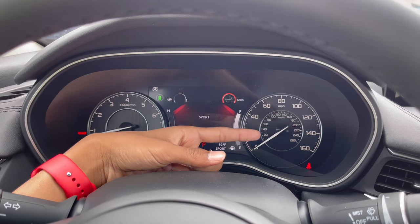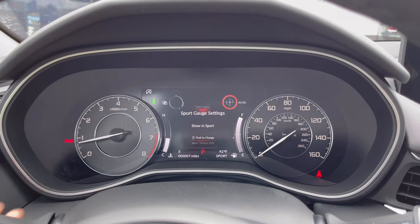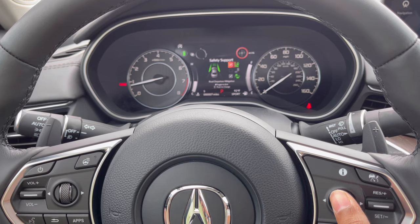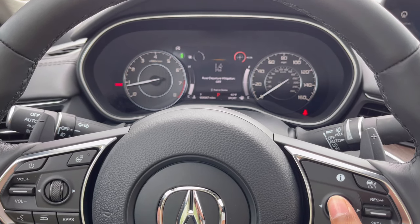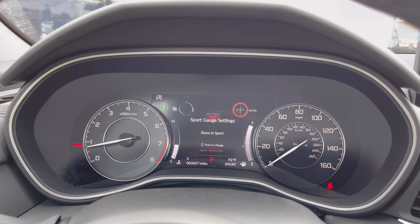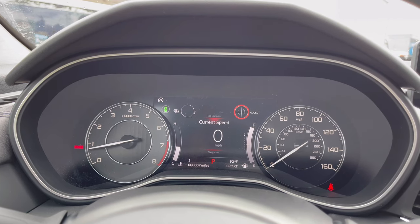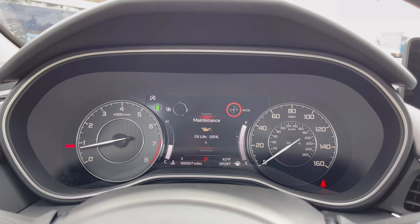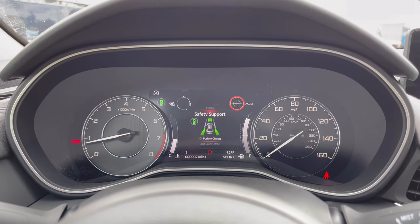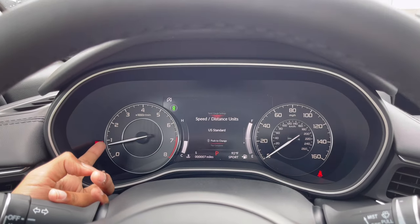The speedometer tops out at 160 mph or 260 km/h. The center digital display is controlled from the steering wheel — you can access safety systems like lane keep assist on/off, blind spot monitoring on/off, adaptive brake assist on/off, sport gauge, and trip computer showing current speed, navigation, car maintenance, tire pressure, and driving attention level. You can also access the car manual, safety support, and sport gauge display settings.